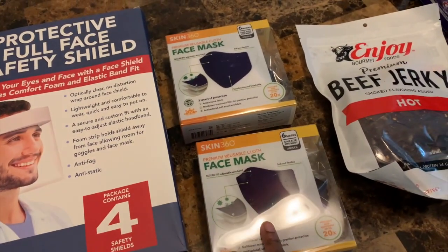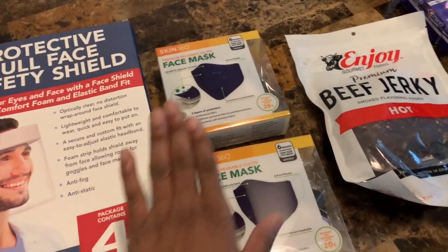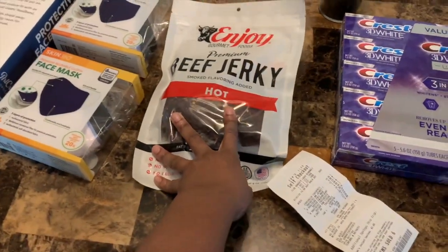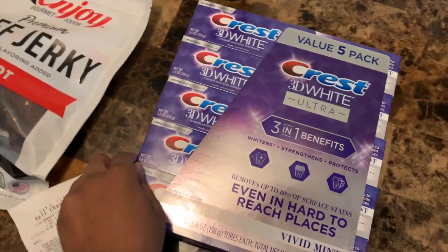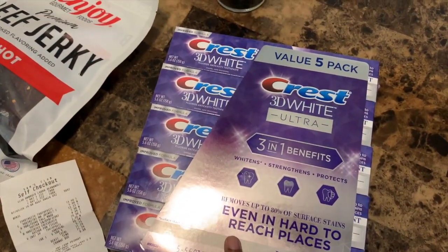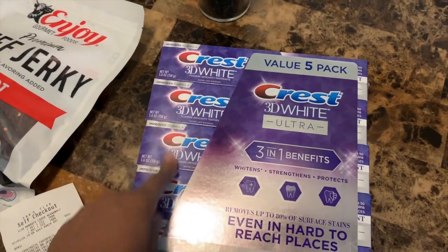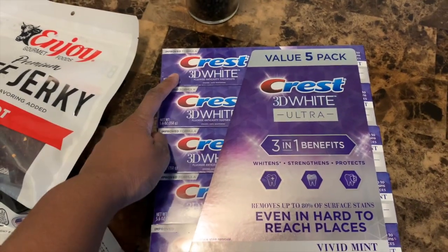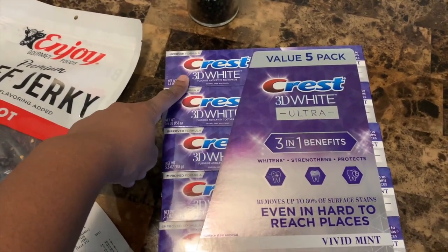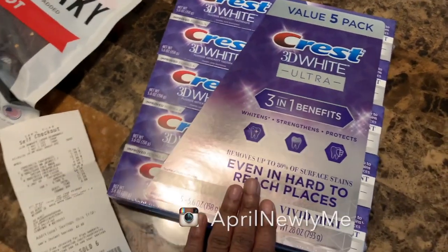I think there's only supposed to be one pack per household but they didn't have the sign up so the lady at Sam's let me slide. Got the hot beef jerky on deck. Got some Crest whitening toothpaste. Even if you are single or don't have kids, stuff like this is why you should get a Costco or Sam's Club card — this whole packet was about $12 but individual tubes are like $5 plus. That's why we shop at bulk stores for deals like that.